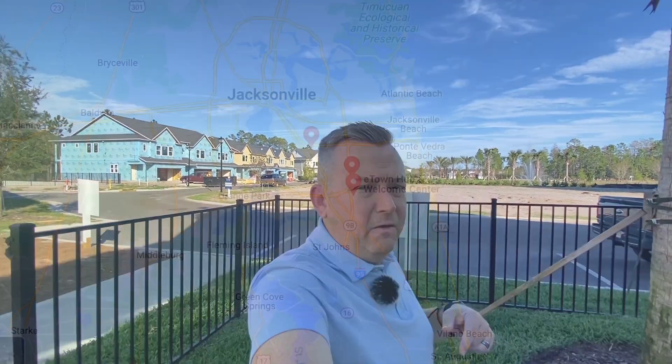Hey everybody, what's going on? My name is Andrew Michael and I'm super excited today because I'm going to show you the Sweet Bay model here in Kettering East in E-Town, and we're going to do that right now.